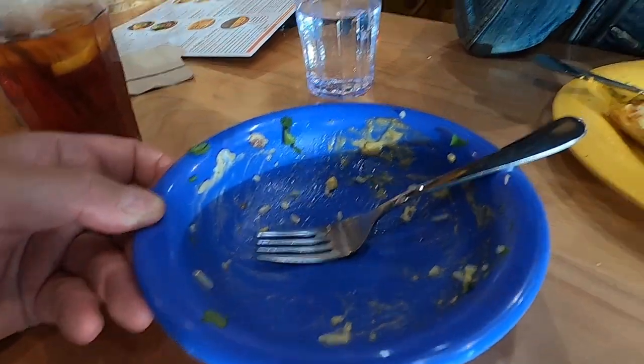Are you gonna finish it? I'll finish yours — look at this, I finished mine! You can have mine too.